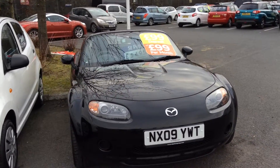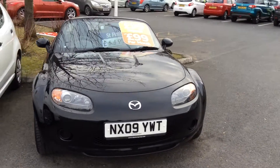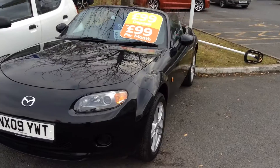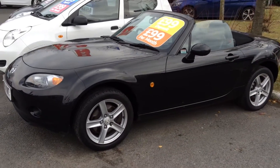This is priced at £5,495. As you can see, this is one of the cars that are part of our £99 deposit, £99 per month offer if you wish to have it on finance.